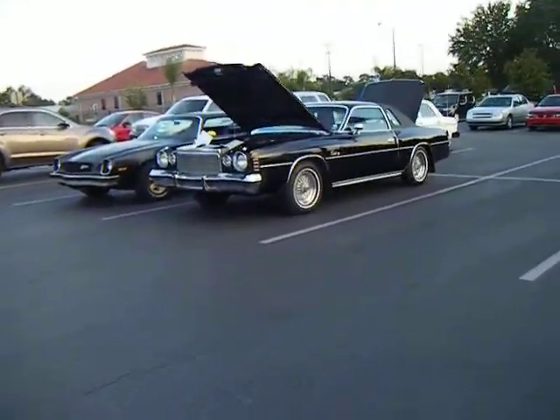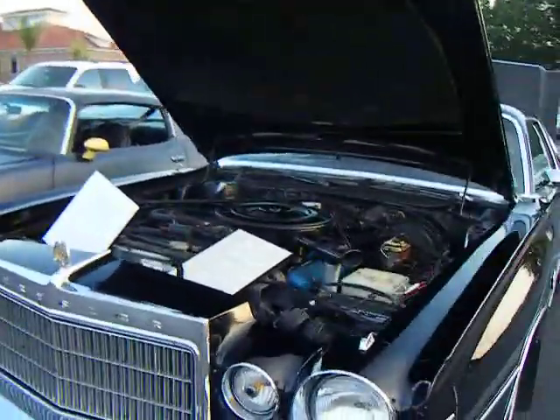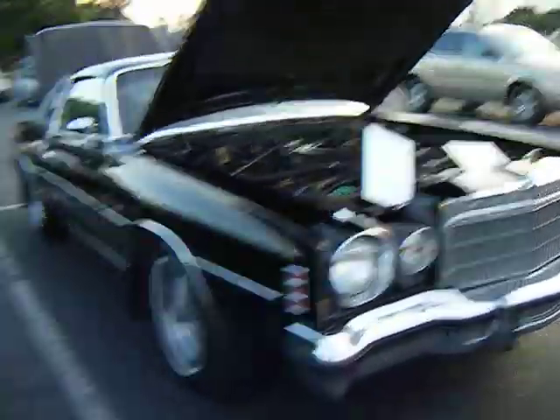Look at this — Chrysler Cordoba, mid-70s, 75 I think. Yes, it's a 75. 1975 Chrysler Cordoba.